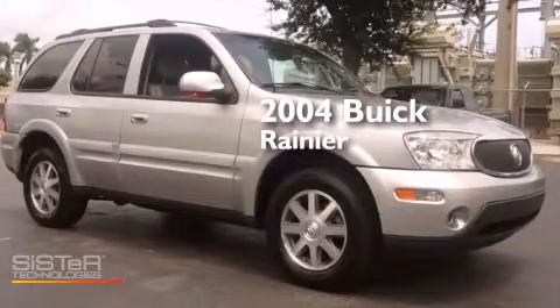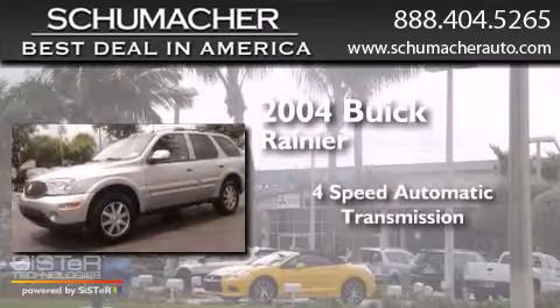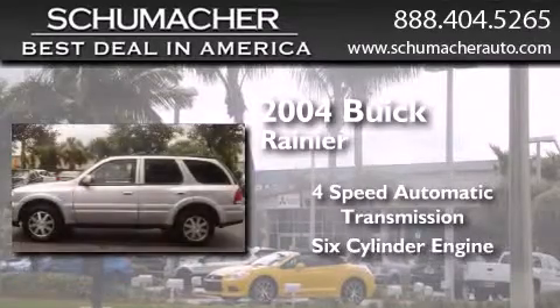This is a 2004 Buick Rainier. This SUV has a four-speed automatic transmission and a six-cylinder engine.